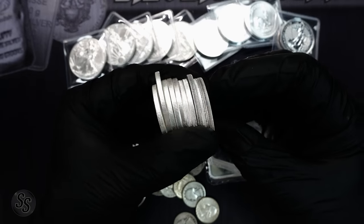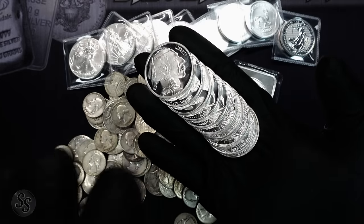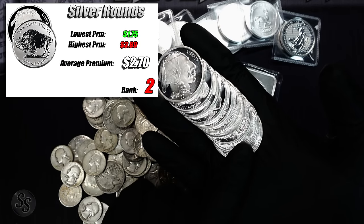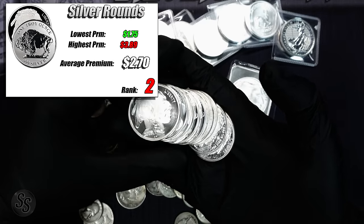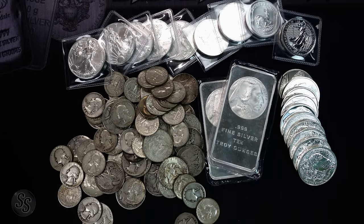In a very close second — only a couple of cents off — is the one-ounce generic silver round, such as Buffaloes and other designs from online retailers. Buffaloes were basically the exact same price as 90% silver. For one-ounce rounds, the high was $3.89 an ounce over spot, the low was $1.75, and the average was $2.70 per ounce. Note: I'm looking at the 1–19 ounce price at all retailers — their most expensive tier — using the check/wire price, not credit card or other payment fees.